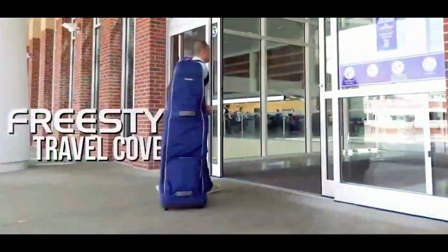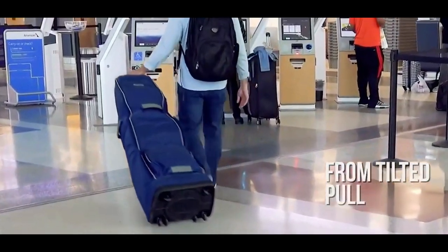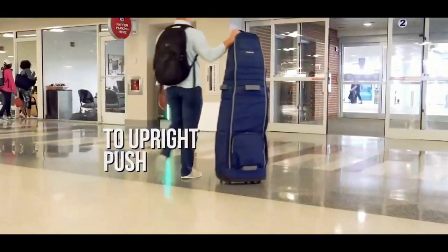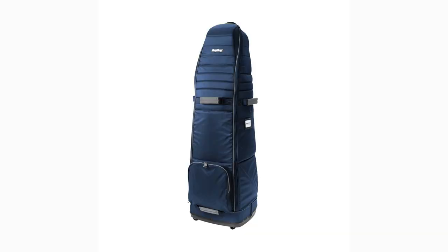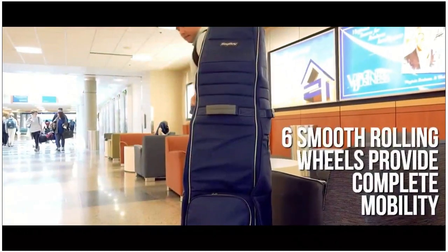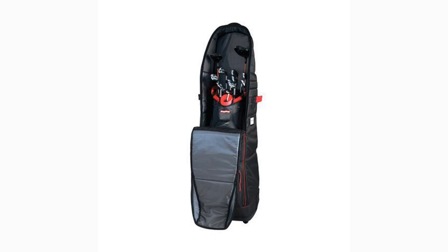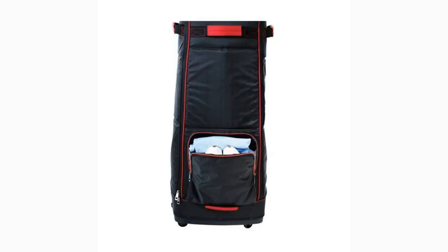Our next bag on the list is the Bag Boy Freestyle. If you are looking for a bag that is extremely easy to load your clubs in and out of, as well as a bag that can roll upright, then the Bag Boy Freestyle is perfect for you. The Freestyle offers a six-wheel base system for easy upright transit, and the large main compartment will fit most stand or cart bags. The bag can fit up to a 48-inch driver, and the durable 600D polyester will keep your clubs safe. The bag also folds into the base for a convenient storage size and offers a good-sized external pocket for shoes, additional golf balls, or other golf travel necessities. The Bag Boy Freestyle comes in three color options and will run you around $230.